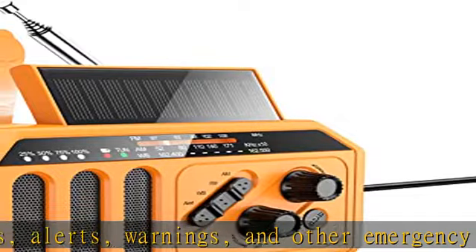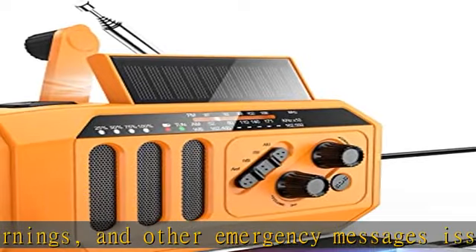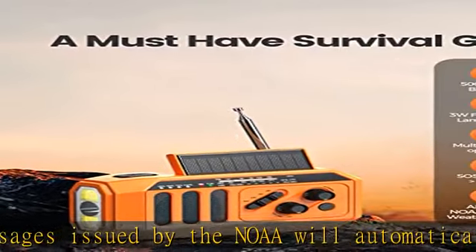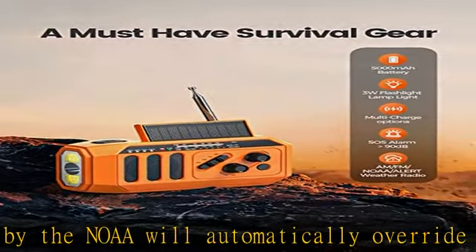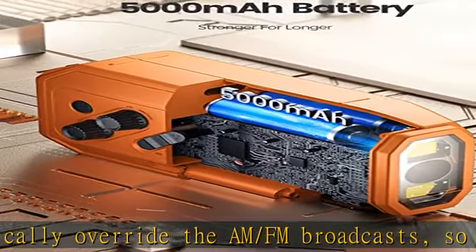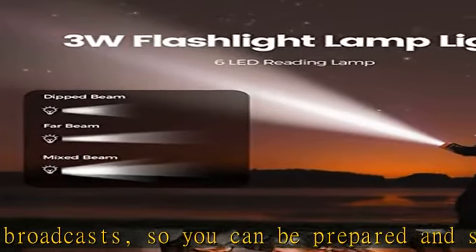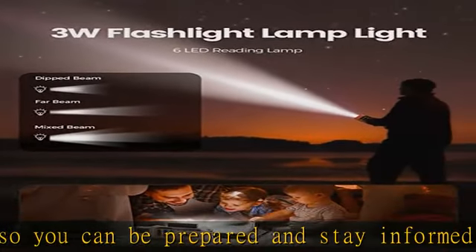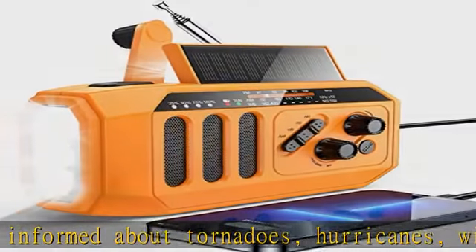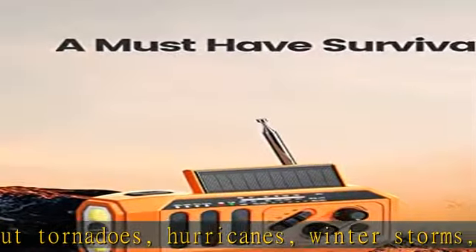With the built-in 5,000mAh batteries, this AM-FM-NOAA radio can keep you up-to-date on weather conditions, provide a reassuring LED flashlight and reading light, activate SOS alarms, or even double as a phone charger or power bank for other devices. This rechargeable NOAA weather radio can deliver up to 20 hours of radio time or up to 8 hours of flashlight use on a single charge.